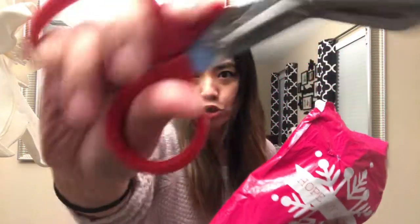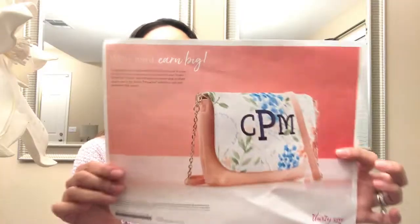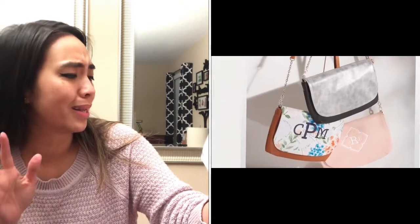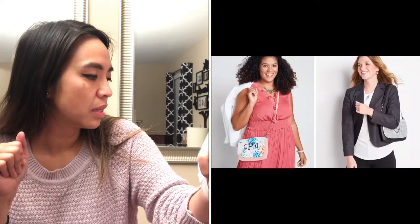Stay tuned to the very end of the video if you want to see how it compares to our classic shape body. Alright, let's get to it — look, it's so gorgeous! This is a new product. You can obviously personalize it, and it's a hostess exclusive for December — the new Studio 31 clutch. It comes in three different colors and two different kinds of straps.